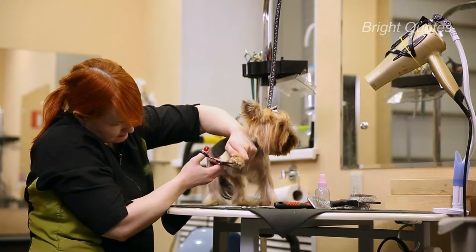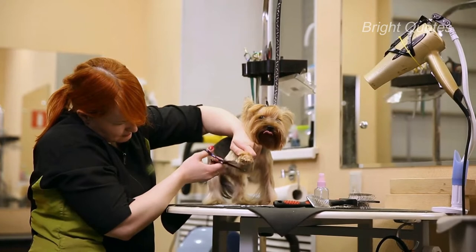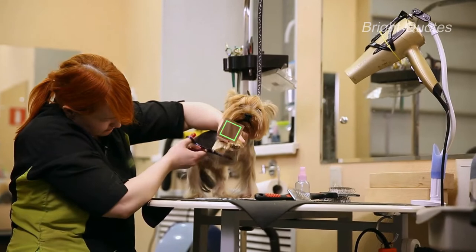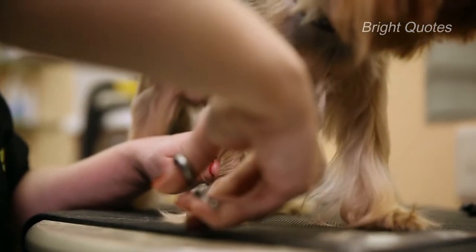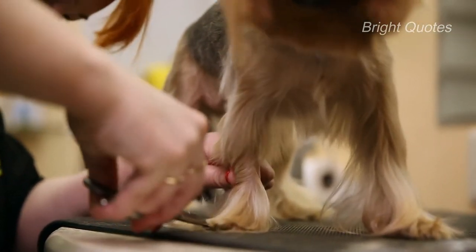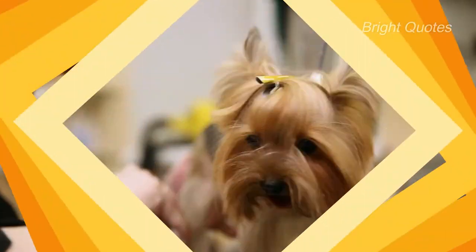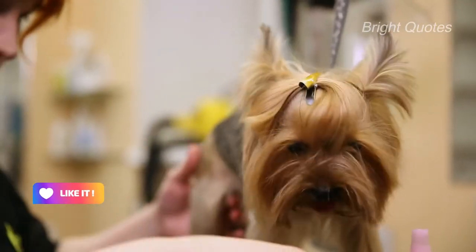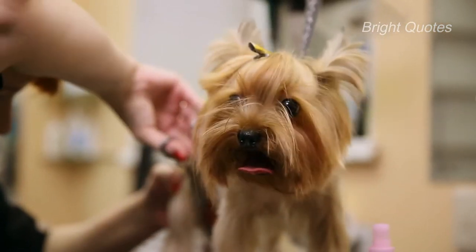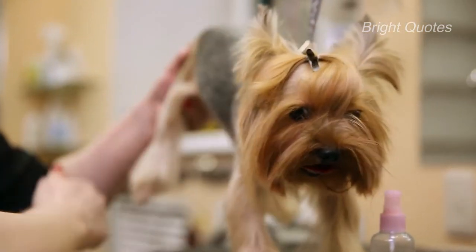Veterinary expenses are also factored in. Purebred Yorkie puppies undergo early health examinations to assess their condition, and initial canine vaccinations are administered to protect them from common canine diseases. The costs of these veterinary necessities are added to the total price of the puppy, which you will pay upon purchase.